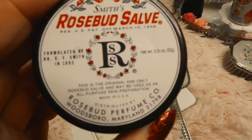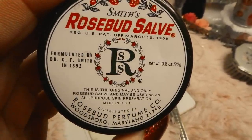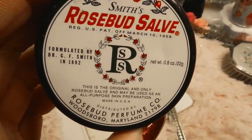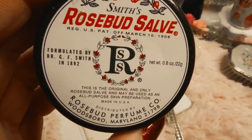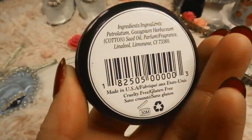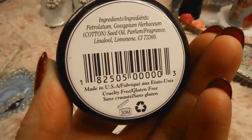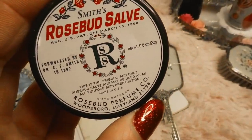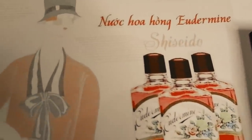The next item on the list is from 1892 — this is Smith's Rosebud Salve. I absolutely love this lip balm. I love the vintage-looking container with the roses on the side and the color pink; it works really well on my lips. Dr. G.F. Smith created this salve to help heal chapped lips, razor burns, and diaper rash. It's very multi-purpose — most people use it for their lips, but back in the day they also used it for diaper rash and burns.